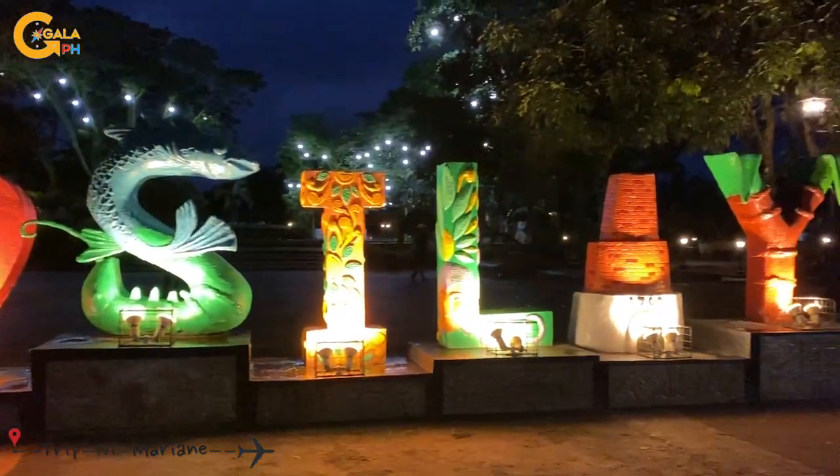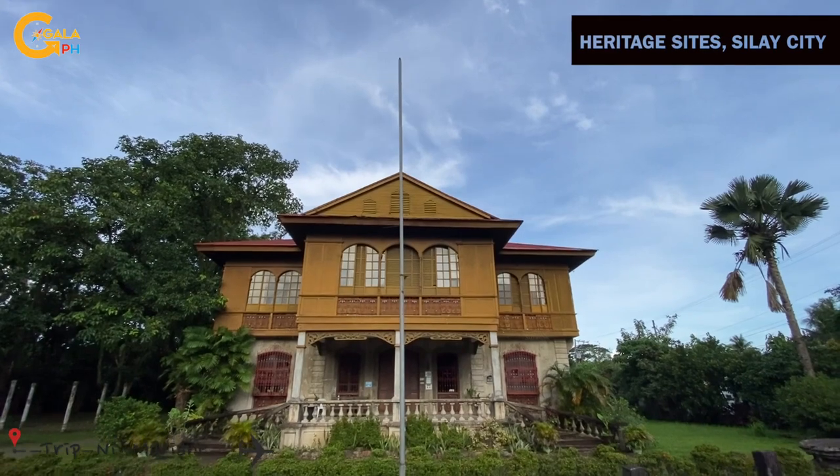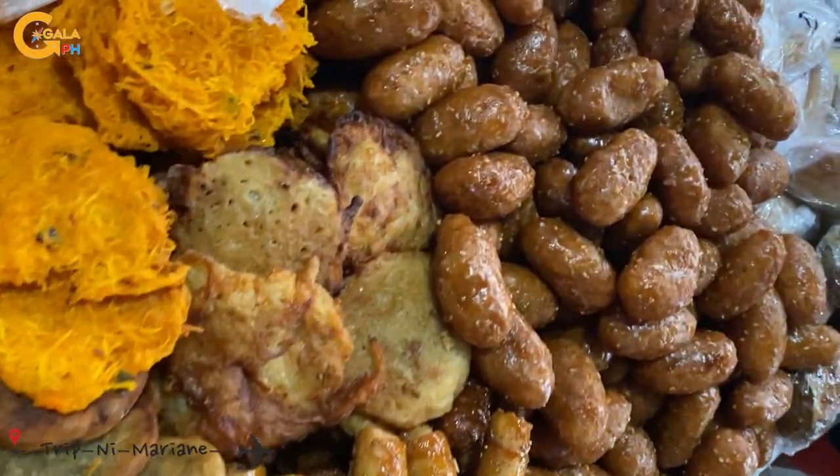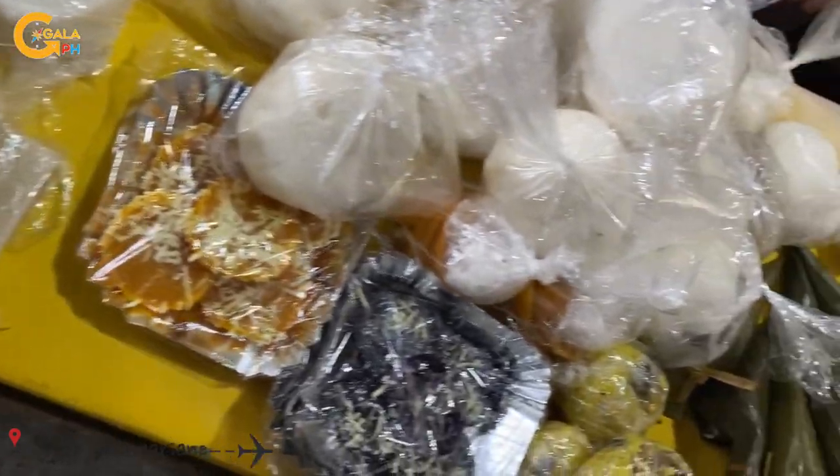First to explore is Silay City. You can see some old houses and establishments here. We bought some local delicacies for our snack on the road.